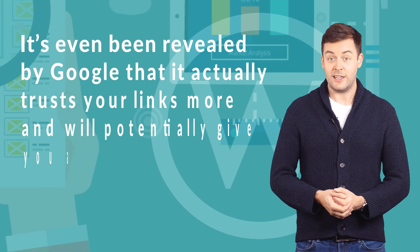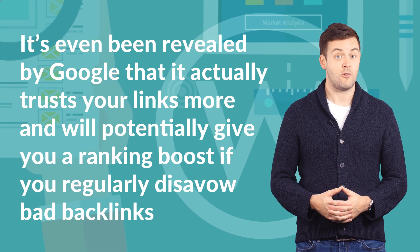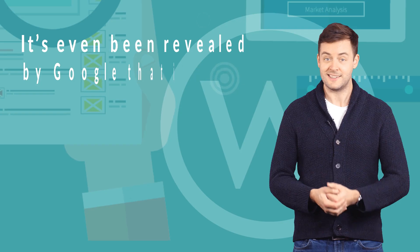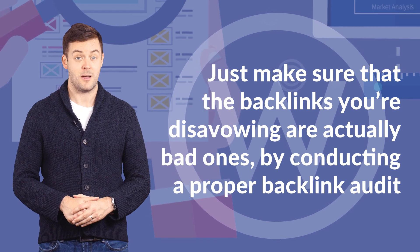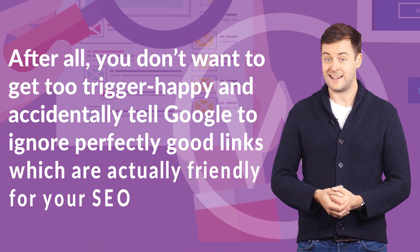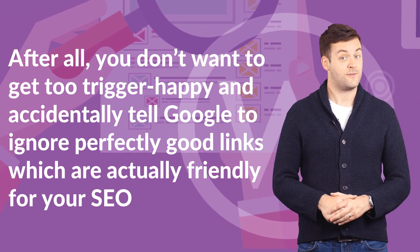It's even been revealed by Google that it actually trusts your links more and will potentially give you a ranking boost if you regularly disavow bad backlinks. Just make sure that the backlinks you're disavowing are actually bad ones by conducting a proper backlink audit. After all, you don't want to accidentally tell Google to ignore perfectly good links, which are actually friendly for your SEO.